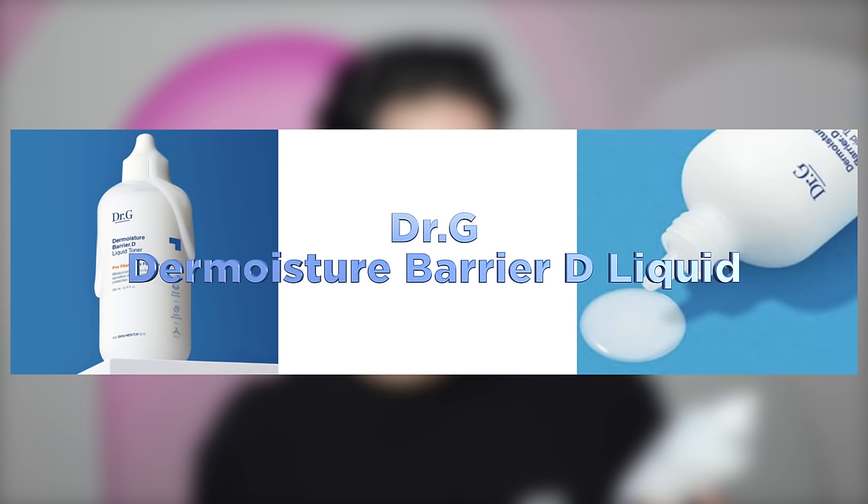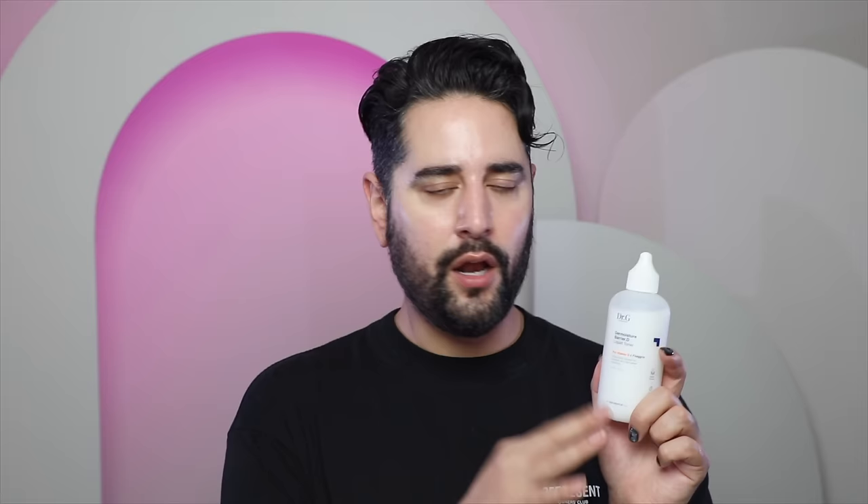This is a brand that I feel like often gets overlooked — Dr. G's Derm Moisture Barrier D Liquid Toner. I actually got this the first time I was in Korea with Purito, on a buy one get one free. Dr. G is a K-beauty brand founded by a dermatologist who really wanted to focus on the science of skincare and traditional Korean medicine. So this has Pro Vitamin D, Filagrin, and ceramides. It's also got Betaine and Hyaluronic Acid. According to their own research, after four weeks of use it has shown a 56% reduction in skin itchiness, helps increase moisture levels, reduces dryness, and soothes the skin.